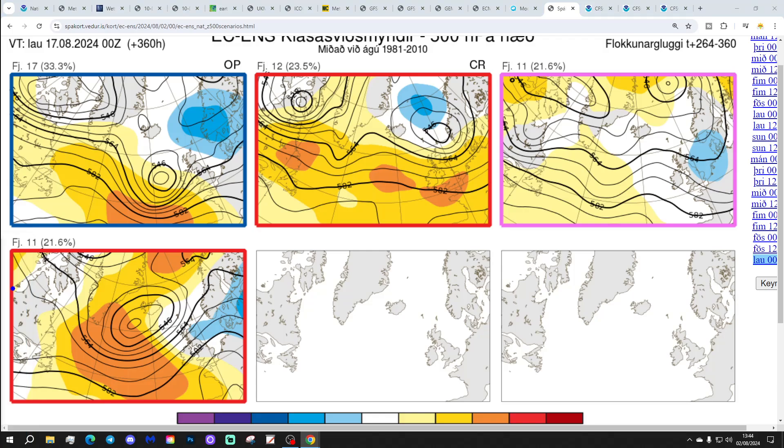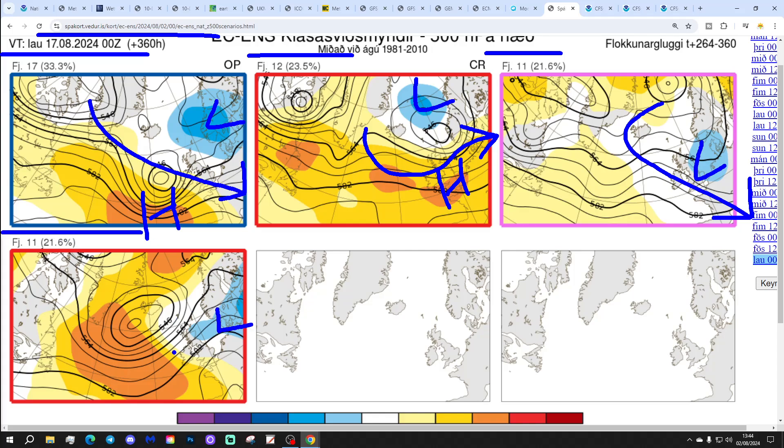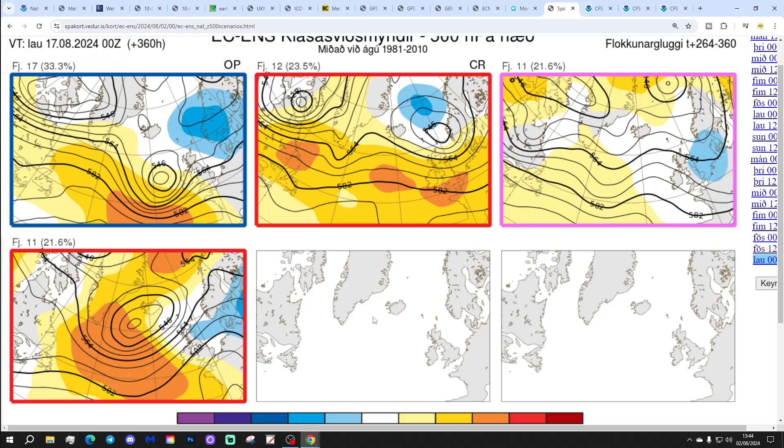In two weeks' time, these are the options we've got — getting us to the 17th of August. 17 members of the ECM ensembles with low pressure over Scandinavia and high pressure to our southwest, winds coming in from a west to northwesterly direction — cool and showery conditions maintained. Another 12 with high pressure to the south and low pressure to the north, which is going to be drier and a bit warmer. 11 with low pressure just to our east, winds coming in from a cool northwesterly direction. And the final 11 with low pressure to the east and high pressure to the west — again, winds from a northwesterly direction. So all looking a little bit mixed overall. We might get another portion of appreciable warmth, but generally all looking a little bit mixed as we go through the data.